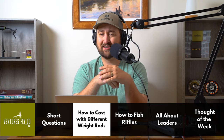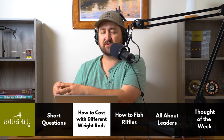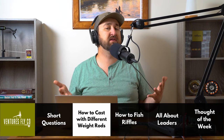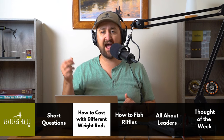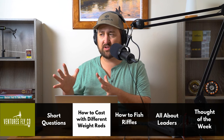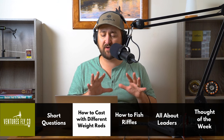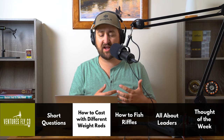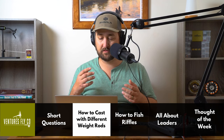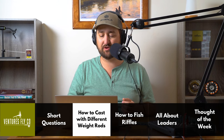Something I see beginning anglers struggle with is that they don't know how to interpret the feedback that a fly rod gives them — they don't know what a good cast feels like versus a bad one. If you can pay attention to how it feels when you get a good cast versus a bad one, that'll tell you something's wrong and your mechanics need fixing. A good fly cast should feel really smooth and easy. If you feel like you're doing a ton of work to make the cast happen, then you're doing something wrong.